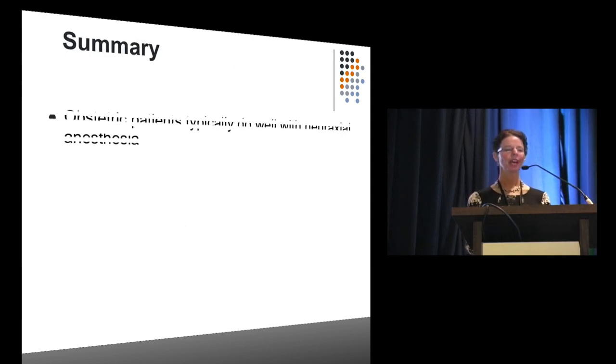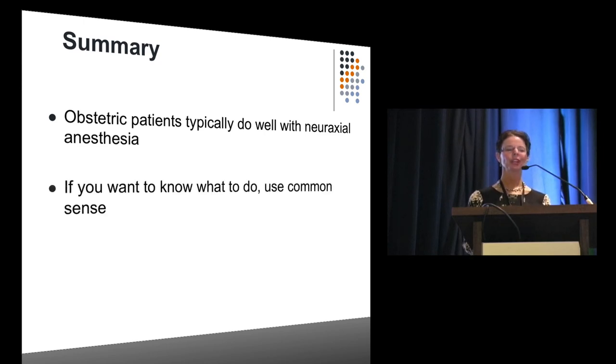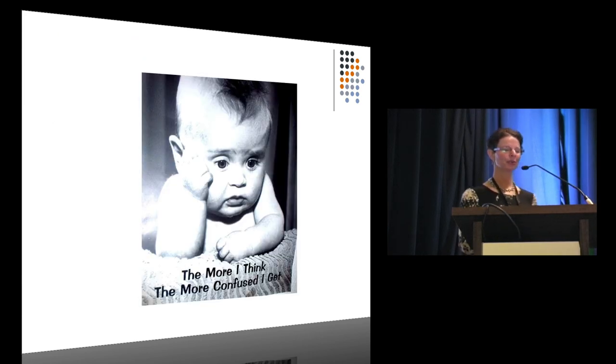In summary: obstetric patients are incredibly hardy and typically do well with neuraxial anesthesia. Much of what to do is just common sense, which all of you already have. And if you want to know where you are, consider using ultrasound. Thank you very much — I look forward to your questions.